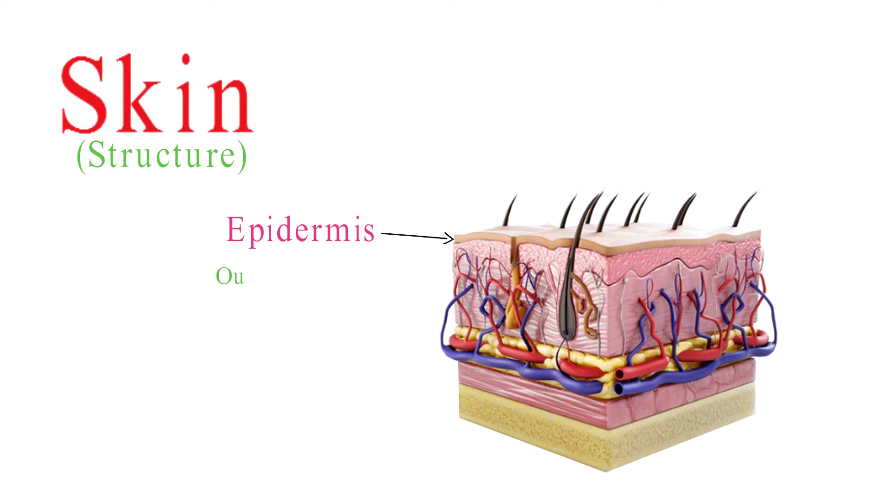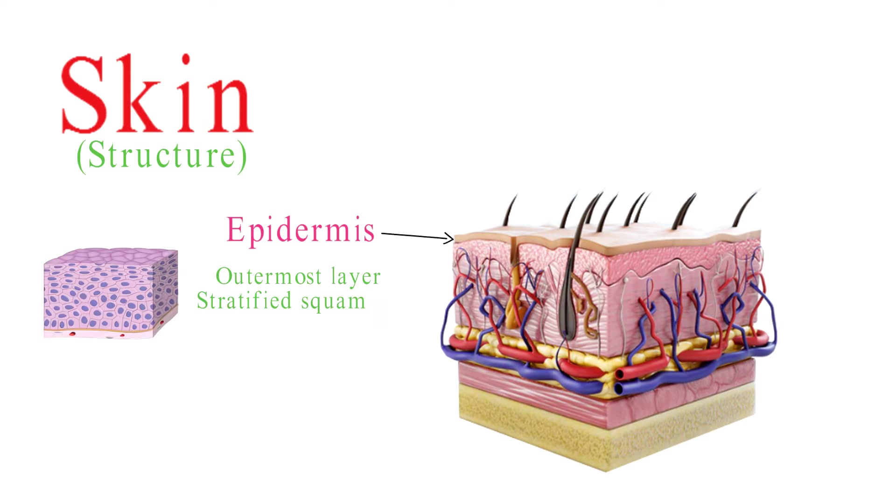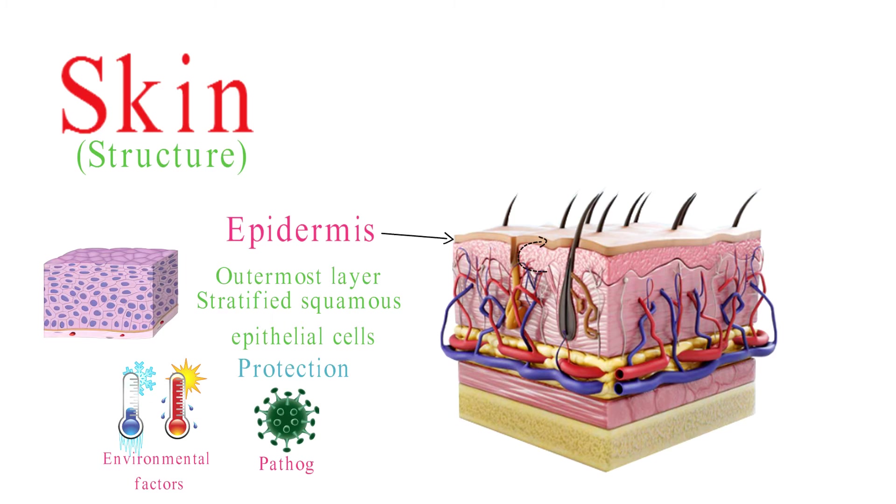The epidermis is the outermost layer of the skin. It is primarily composed of stratified squamous epithelial cells. The epidermis does not contain blood vessels, and its cells are nourished by diffusion from blood vessels in the dermis. This layer is responsible for protecting the body against environmental factors, pathogens, and UV radiation.